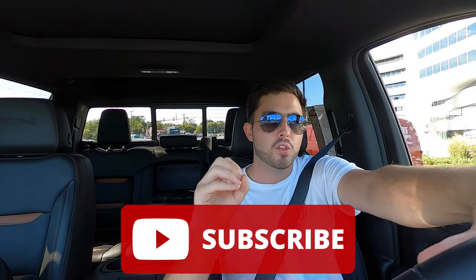But if you guys enjoyed this video, please give this video a big thumbs up and hit that subscribe button. I'm really gunning for a thousand subscribers and I can only do it with your guys' help. So if you guys enjoyed this video, if you guys learned something, please give this video a big thumbs up, hit that subscribe button, and leave a comment in the comment section down below. Let me know what your favorite feature of this truck was. I'll see you guys in the next review. Peace.